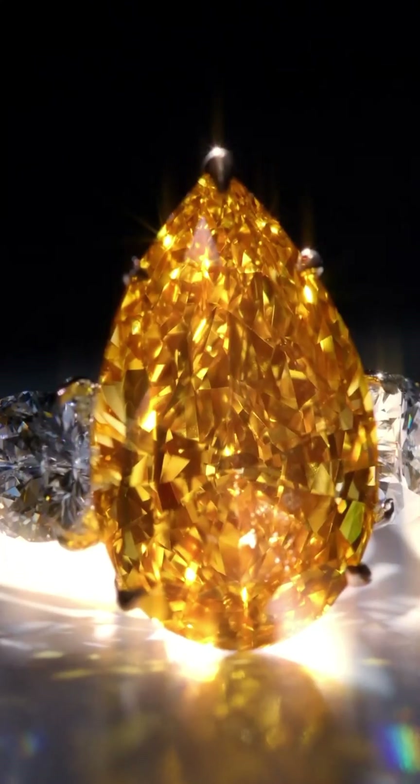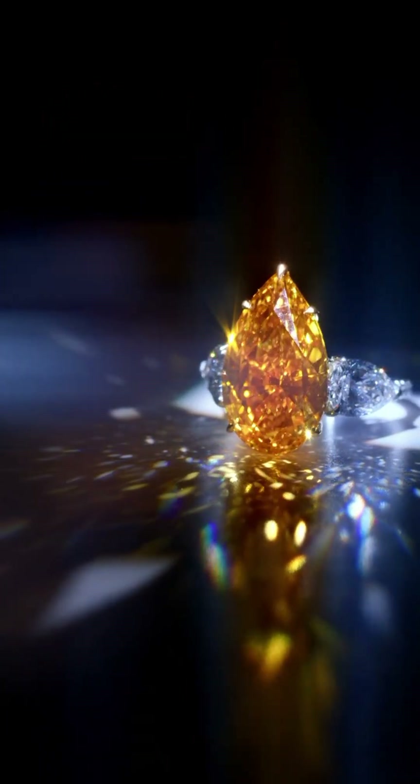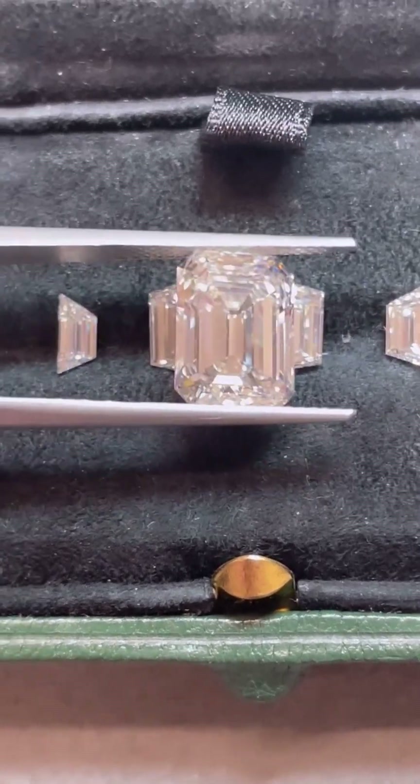Orange diamonds are even rarer. They also involve nitrogen, but the crystal structure must be just right to create that fiery orange glow. A pure orange diamond with no secondary hue is exceptionally rare, and that makes it exceptionally pricey.